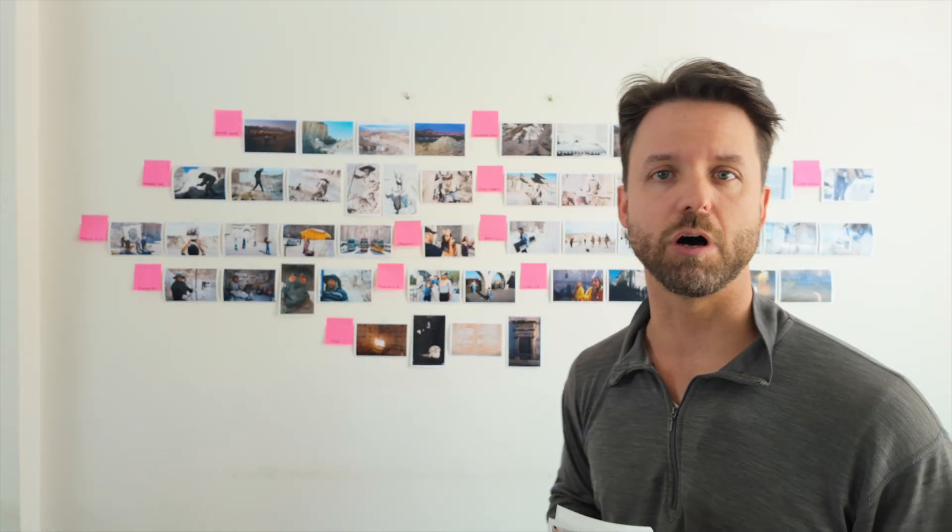Last week, I showed you the process that professional documentary photographers like Stephen use to reduce a big stack of pictures from a project to just the selections you see on the wall behind me. This week, we're going to take the next step, which is to turn all of these into a sequence that tells a story.